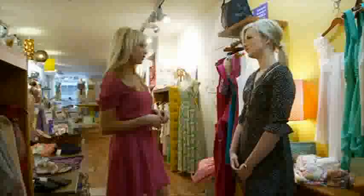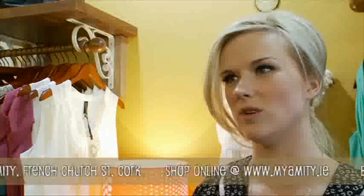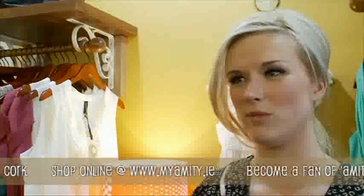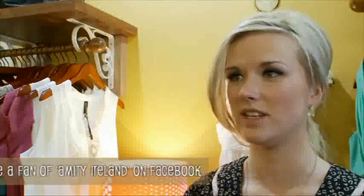Pia, do you have an individual style? It would be really hard to say because it kind of changes daily. Some days I could be a bit 60s prep, but then other days I could be boho. So it would be really hard to pinpoint one particular style. I've put out four completely different looks from here in Amity — would you be willing to give them a go? Yeah, definitely.